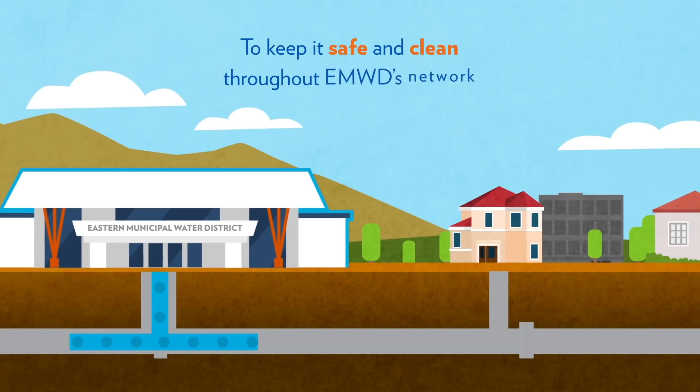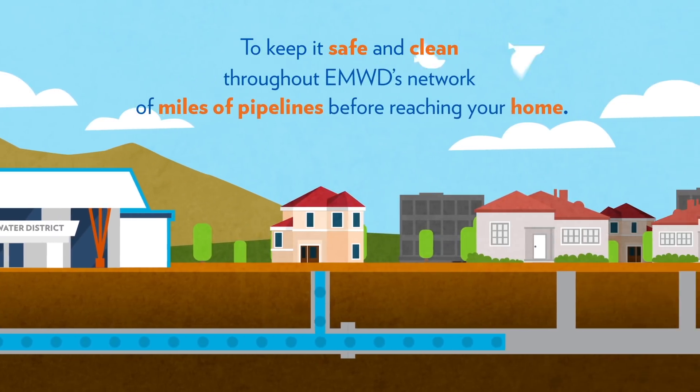Finally, naturally filtered groundwater is added, and water receives a final treatment of chlorine to keep it safe and clean throughout EMWD's network of miles of pipelines before reaching your home.